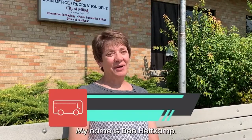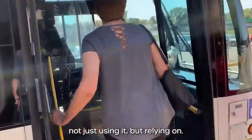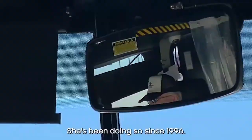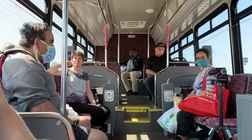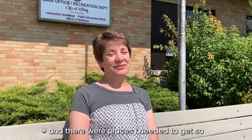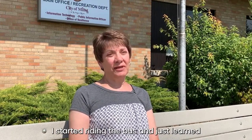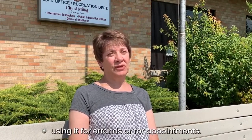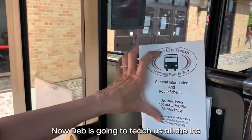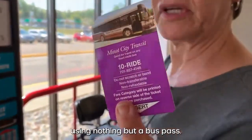This is Deb. My name is Deb Heitkamp. She's a veteran of navigating our transit system — not just using it, but relying on it. She's been doing so since 1996. "I started riding the bus because I don't drive and there were places I needed to get. So I started riding the bus and just learned different routes, using it for errands or for appointments." Now Deb is going to teach us all the ins and outs on how to navigate the streets of Minot using nothing but a bus pass.